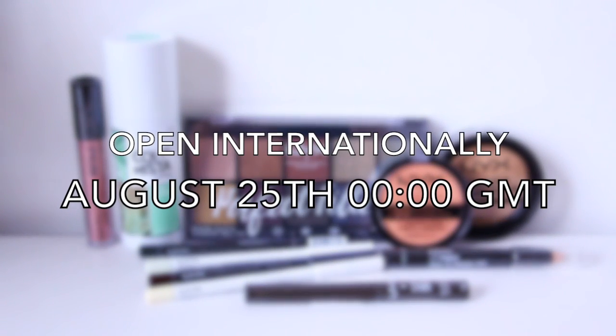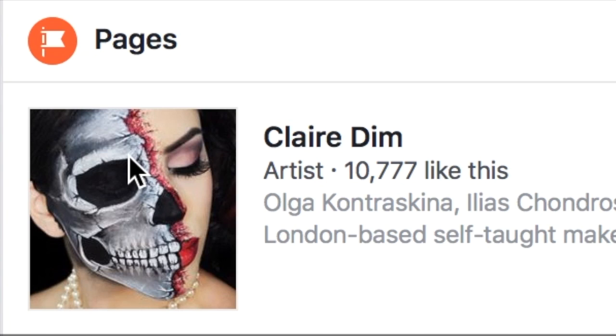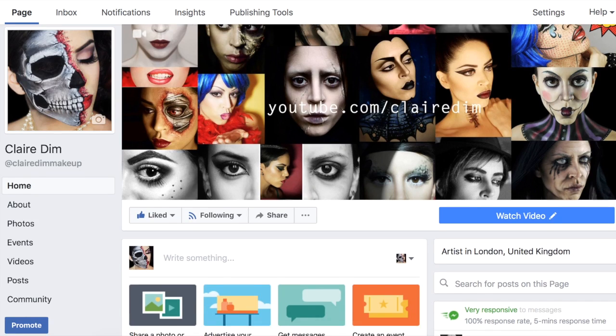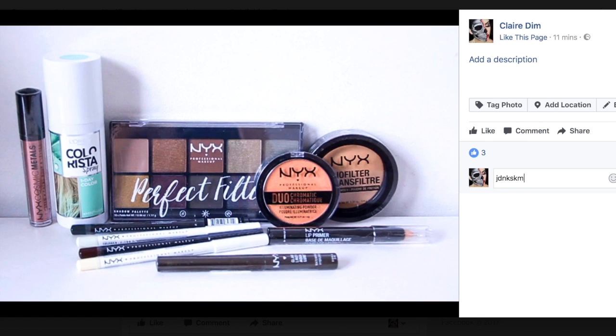The giveaway is open internationally and closes at midnight on the 25th of August. It is running on my Facebook page. To be eligible to win, you have to be a subscriber of my channel, like my Facebook page, and post a comment on the pinned picture at the top of my page saying what your favorite makeup look is. Feel free to tag your friends to up your odds or give them a chance to win as well. If you've got any additional questions, feel free to leave them in the comments down below. Good luck!